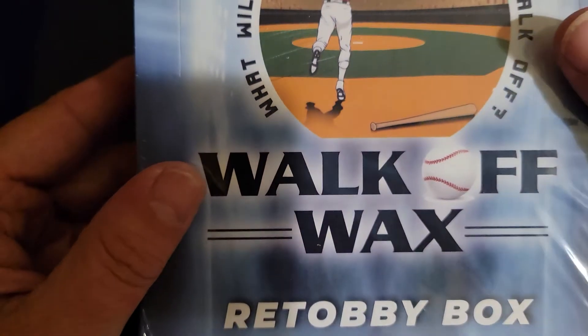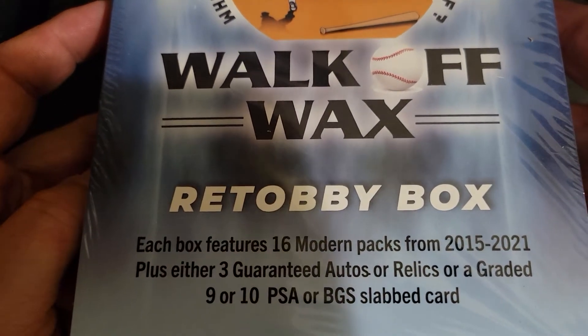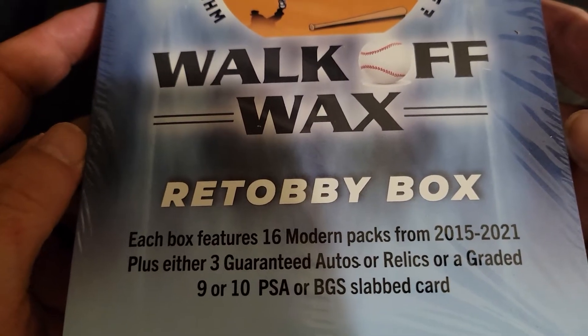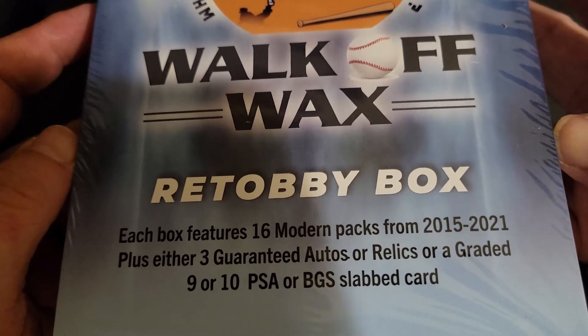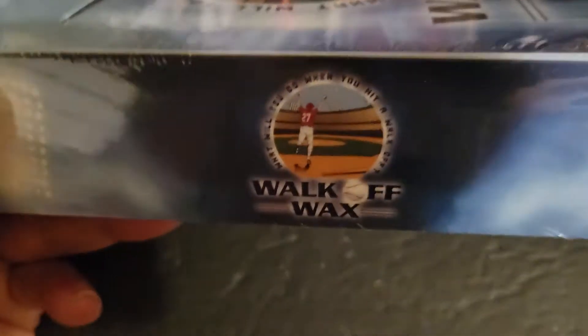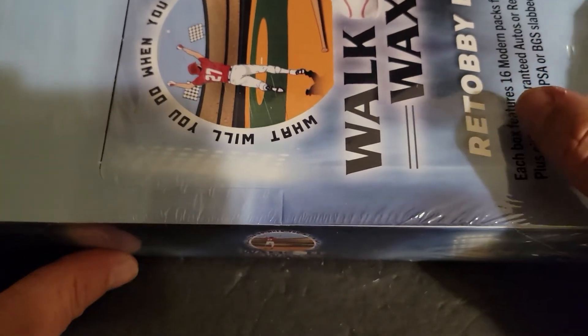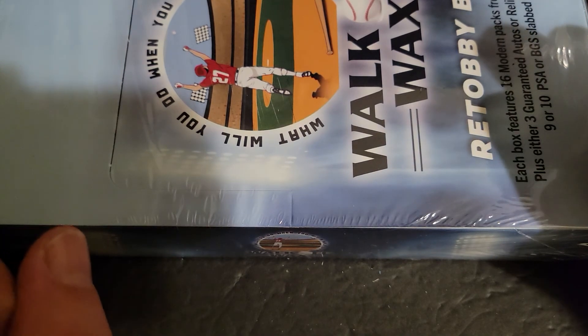Alright, thank you all, appreciate you watching. We'll be back soon with another video. Just a quick preview of one of our next since we are doing Walk-Off Wax here — we have the Retabi box. Each box features 16 modern packs from 2015 to 21, plus either 3 guaranteed autos, relics, or a graded 9 or 10 PSA or BGS slab card. This will be coming up on one of our future Mystery Wednesday videos. Hope you all have a great day and we will see you all soon.